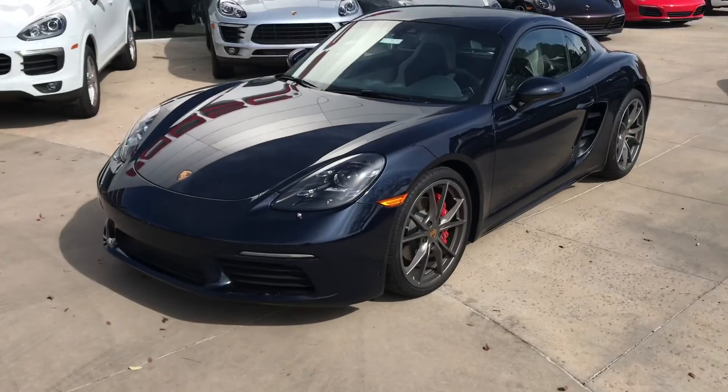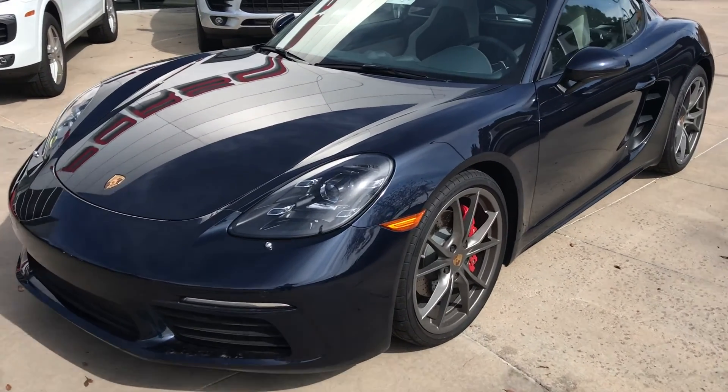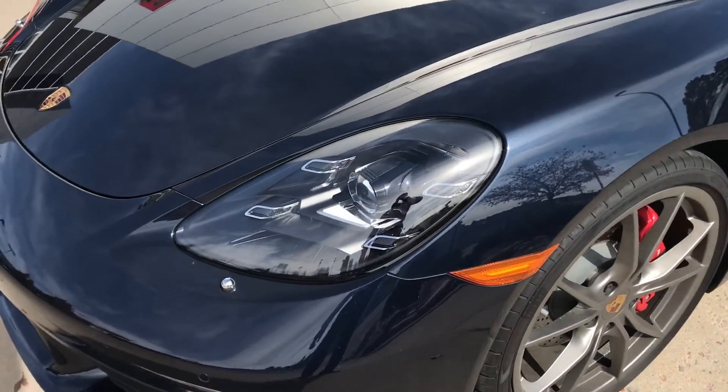Hi John, this is James at Porsche Colorado Springs and this is the 2017 Cayman S. I want to go ahead and show you the car like you were here in person since you weren't able to come in.